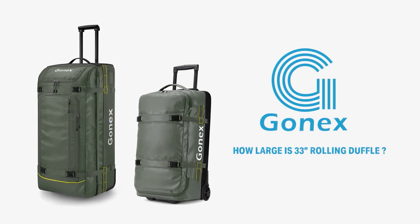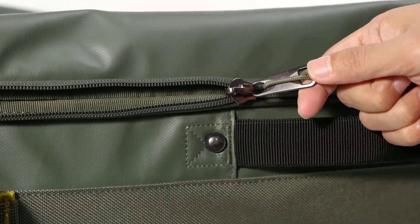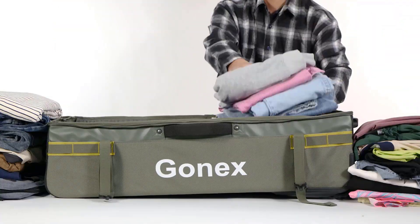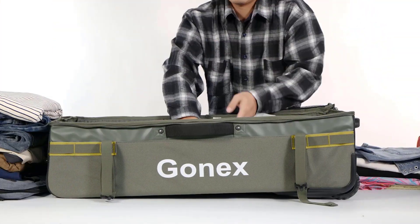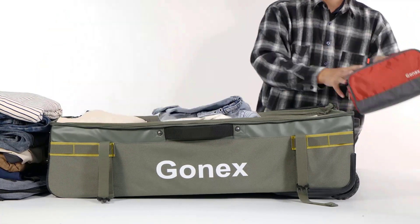New travel gear can quickly add up, so it's important to invest in the right pieces that will last a long time, especially for luggage and other bags. To help you in this journey, we set out to find the best of the best when it comes to rolling duffels, combing the market before ultimately putting 30 products through a battery of tests.